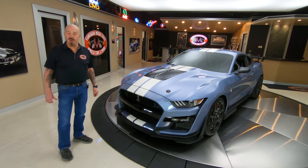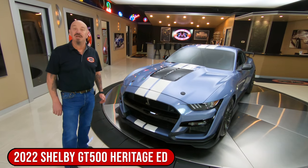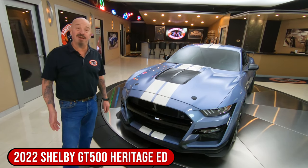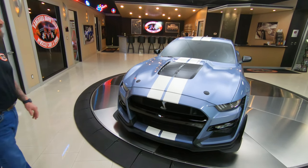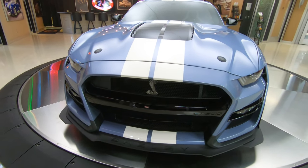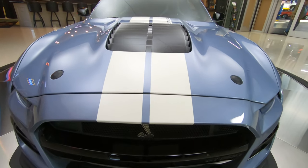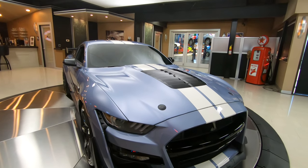Hey guys, it's Greg from Vanguard Motor Sales. I got a cool one for you today. I got a 2022 GT500 Heritage Carbon Fiber Edition. This baby's only got 386 miles on it right now, 760 horsepower under the hood, 7-speed dual-clutch transmission, and talk about a blast.